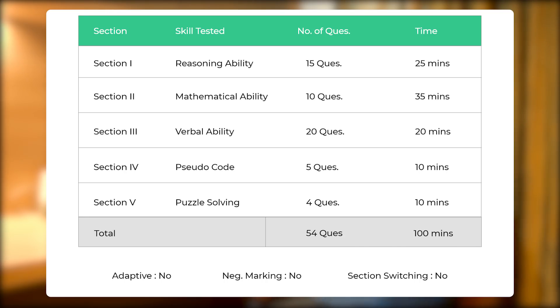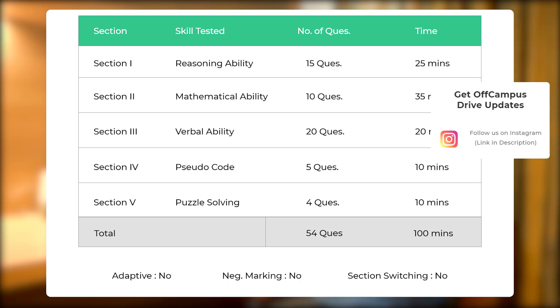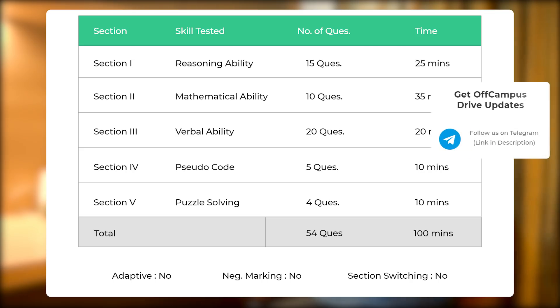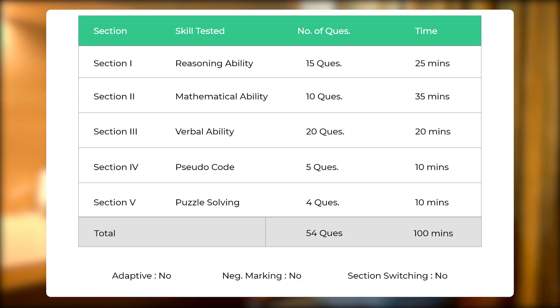The first section is Reasoning Ability, which was also there last year — 15 questions and 25 minutes. Then you have Mathematical Ability, basically quants or aptitude, with 10 questions and 35 minutes. Verbal Ability has 20 questions and 20 minutes, though the time has been reduced for this section. Two new sections have been added: Pseudo Code, with 5 questions and 10 minutes, and Puzzle Solving, with 4 questions and 10 minutes.